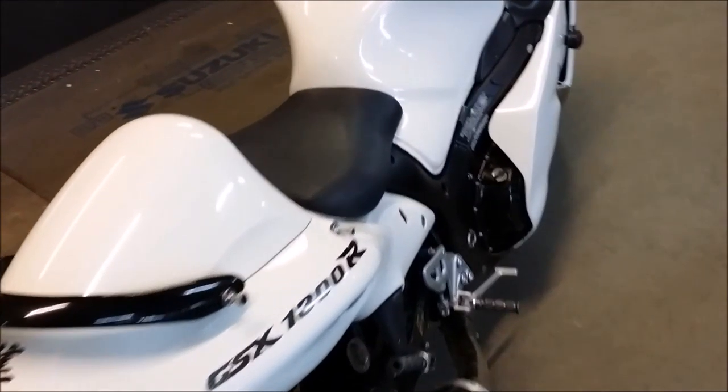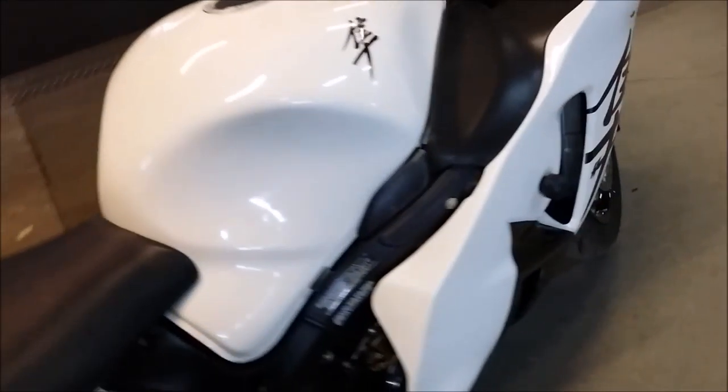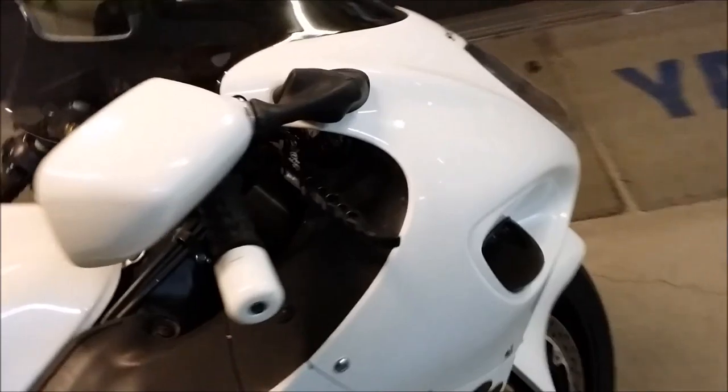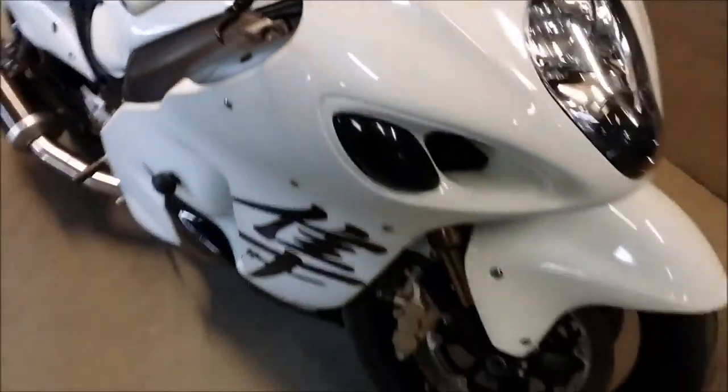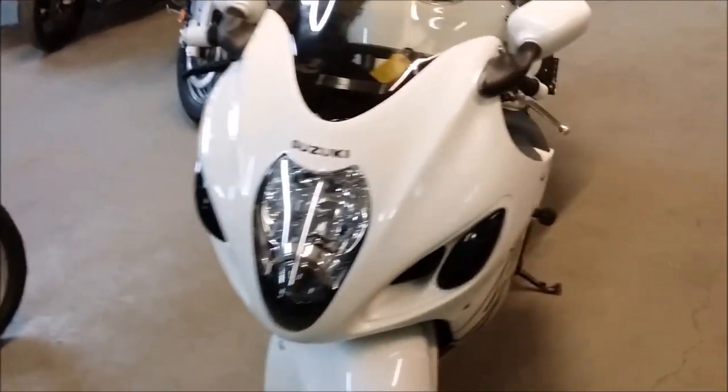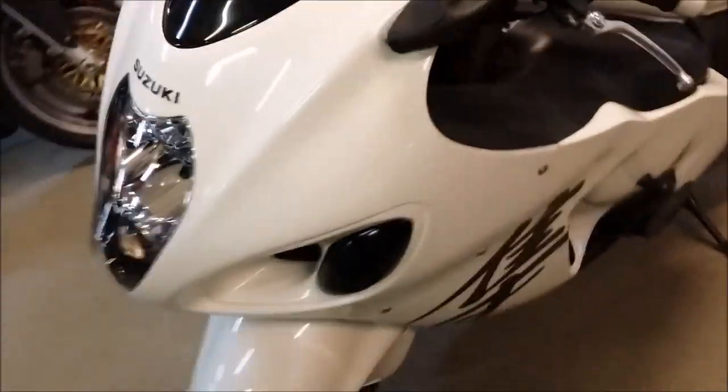We have a 2007 Suzuki Hayabusa GSXR 1300R for sale in Pearl White. It's a nice clean Busa with only 8,713 miles. It's super sharp. It has a carbon fiber exhaust, fender eliminator kit, solo seat, custom license plate mount, and more.